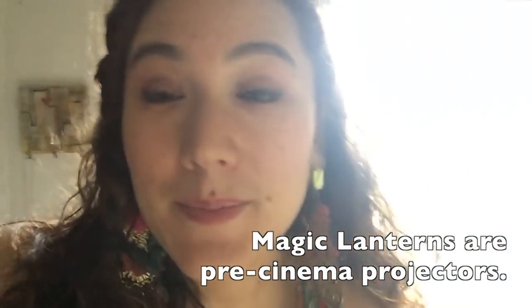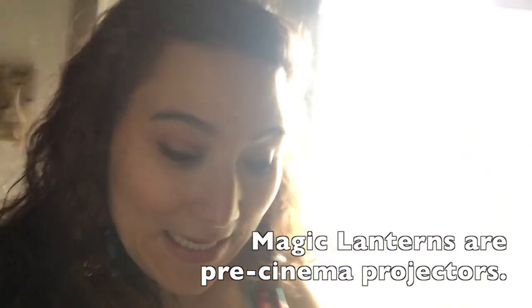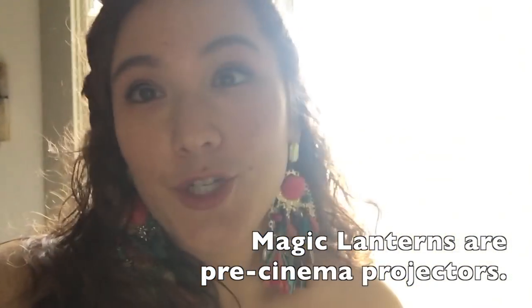I'm all gussied up and headed out to see my dad do a magic lantern show at the Harvard Art Museums. It's been a long time — maybe since I was a kid — since I've seen him do a show. I saw the preview last week, which you would have seen in last week's vlog, but I'm really excited, except for the fact that it's starting to rain. I've got my umbrella and I'm ready for the weather.